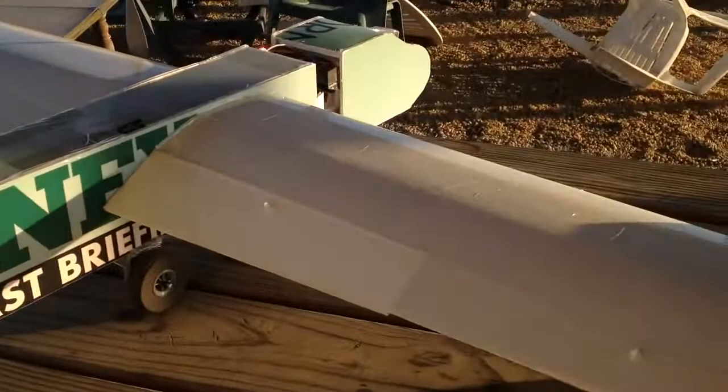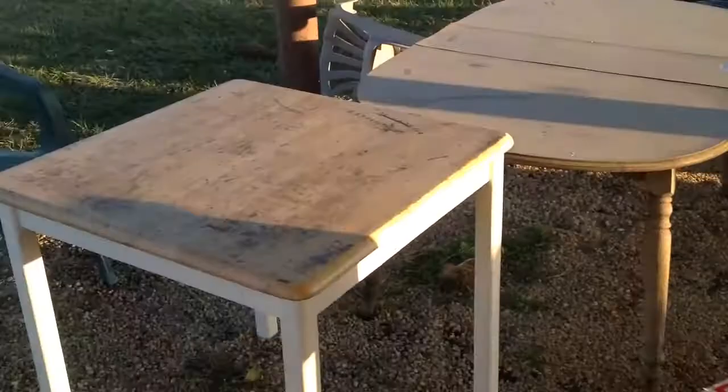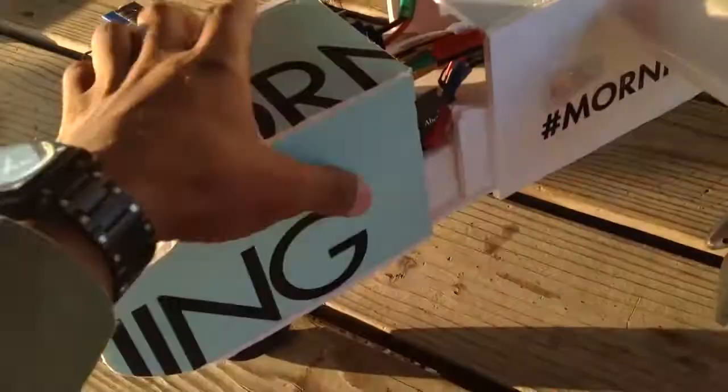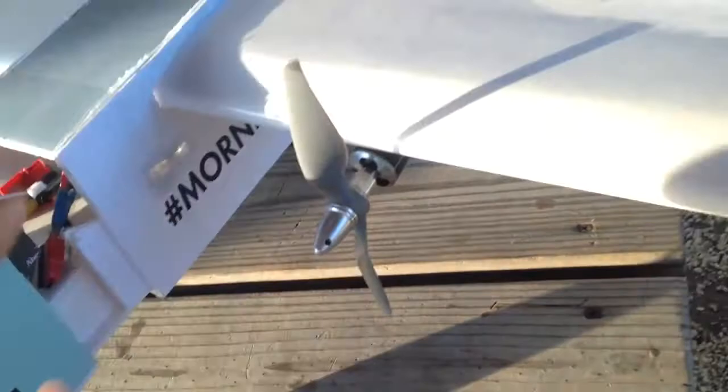Wingspan is 56 inches, fuselage itself is 42 inches. It has some air scoops and a battery compartment that slides — I slide it out with the batteries in, slide that back in, and secure it with those hooks down the bottom.